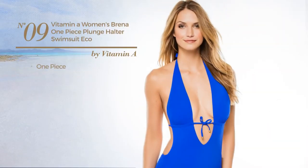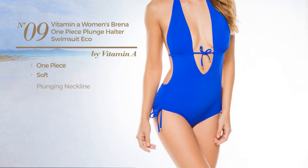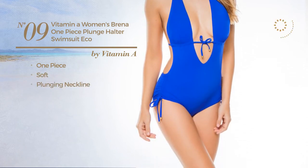Number nine: a one-piece swimsuit crafted from soft material with a plunging neckline, available in two colors.